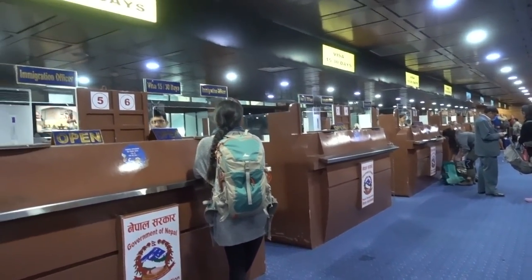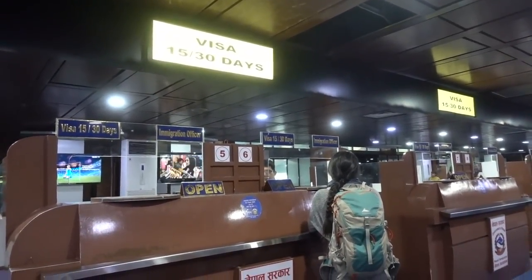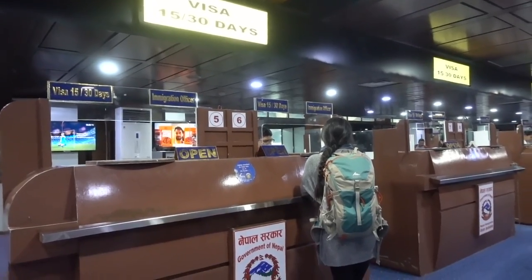Right here you can see — if you're just coming on a trek, this is the line for the 30-day visa.